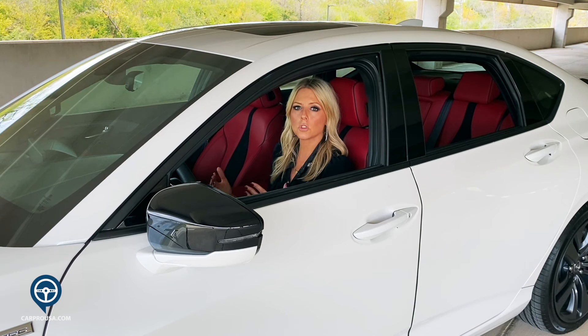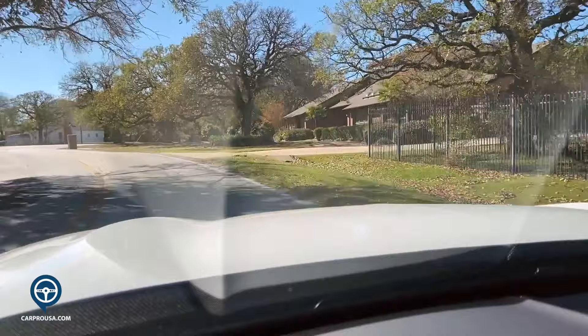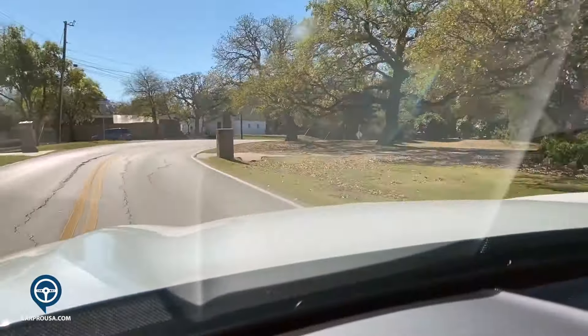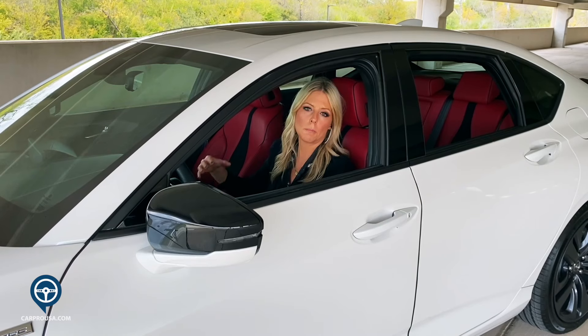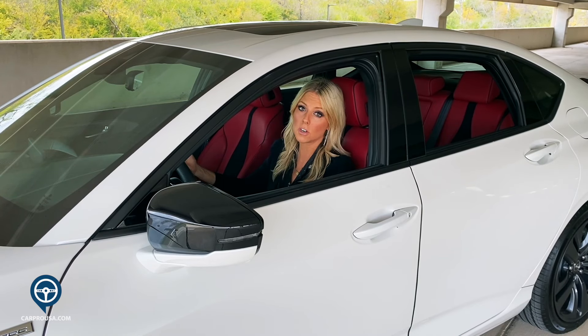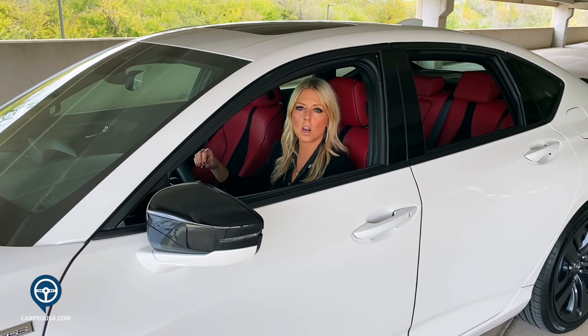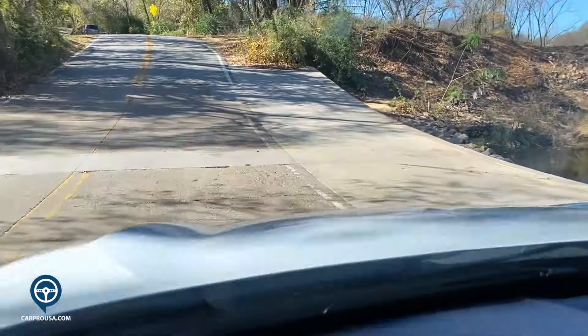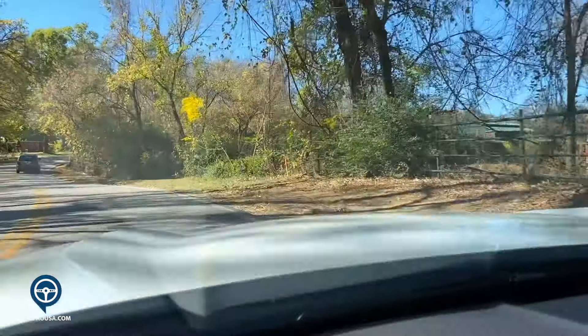If you want more power, you can wait for the Type S coming out next spring, which gets a V6 engine. The ride and drive is fun and engaging — you feel planted to the road. The brakes are tremendous and are derived from the NSX, so no wonder they're sharp and confident. The returning double wishbone suspension is a real highlight that driving enthusiasts will love.